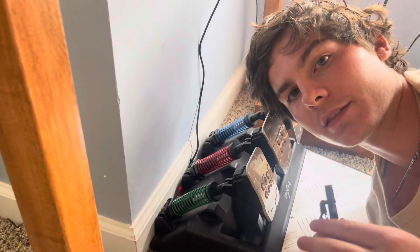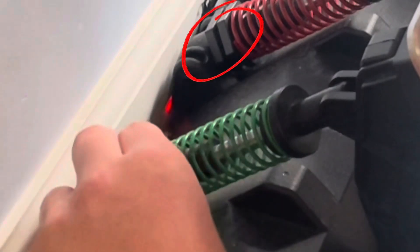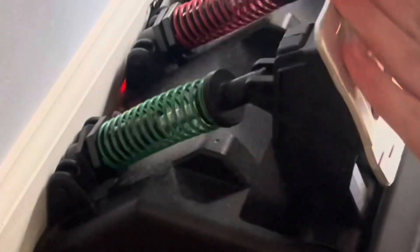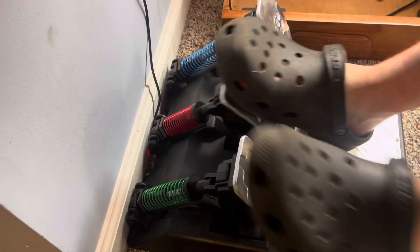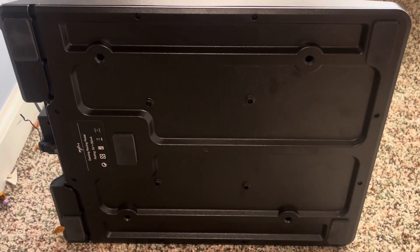Another nice feature about the PXN V10 is how easily adjustable the pedals are. If you look at the bottom, you can screw them either way, making them tighter or looser. The pedals also feature nice rubber stoppers that allow you to shift as hard as you want and slam them. It also has a nice metal construction.